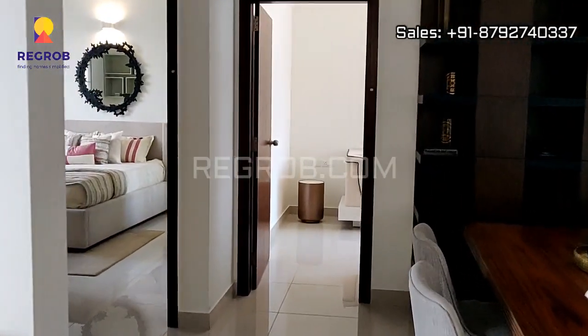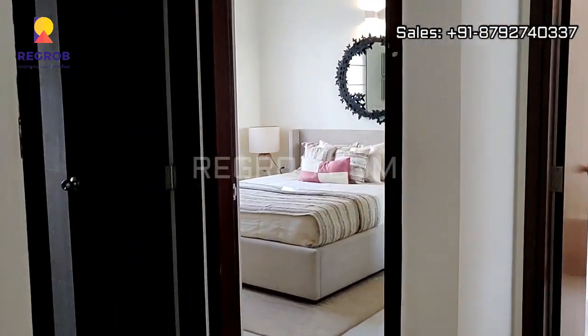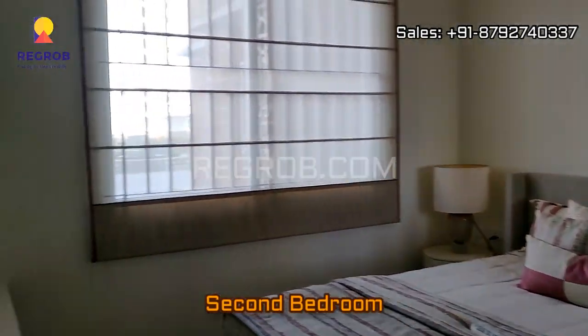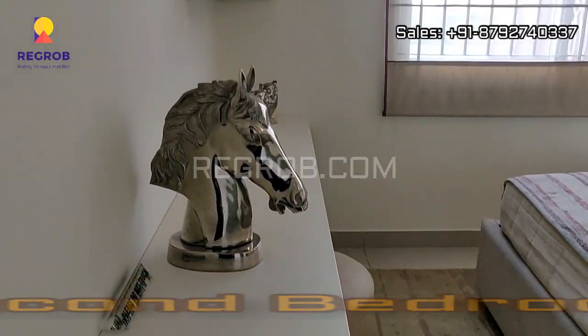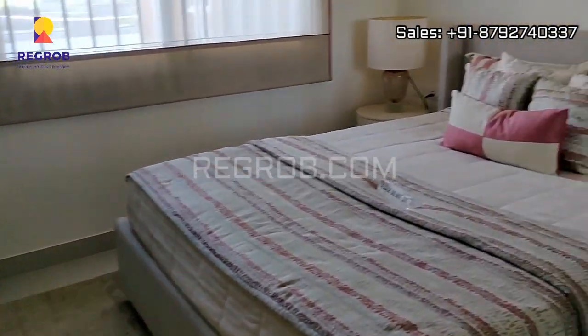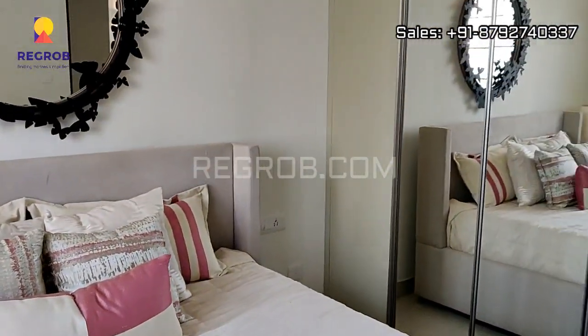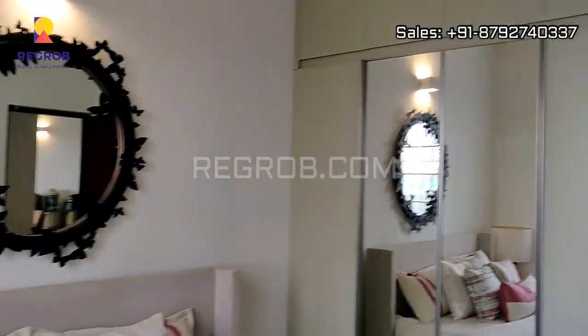Now we are heading towards the second bedroom, which has a huge window for proper ventilation of light and air. The room is very well furnished.